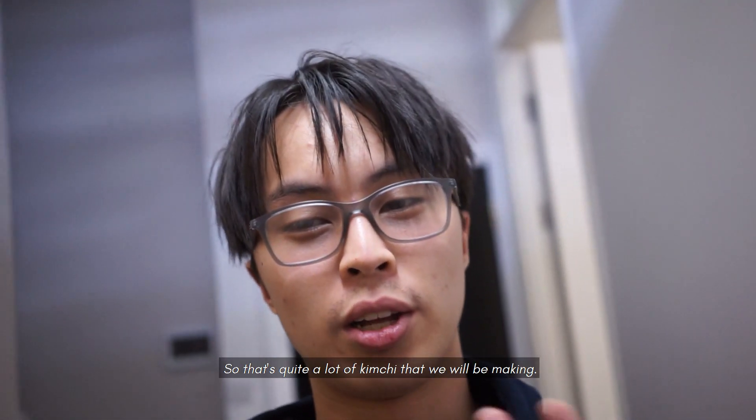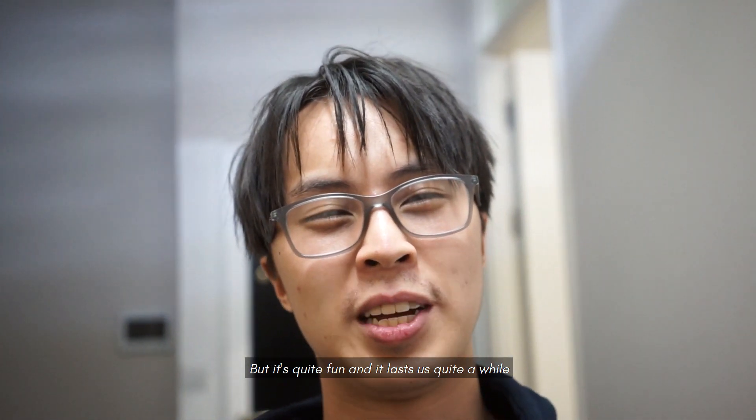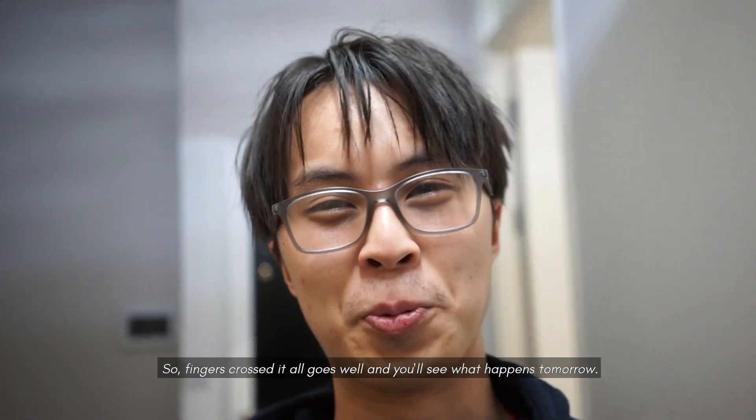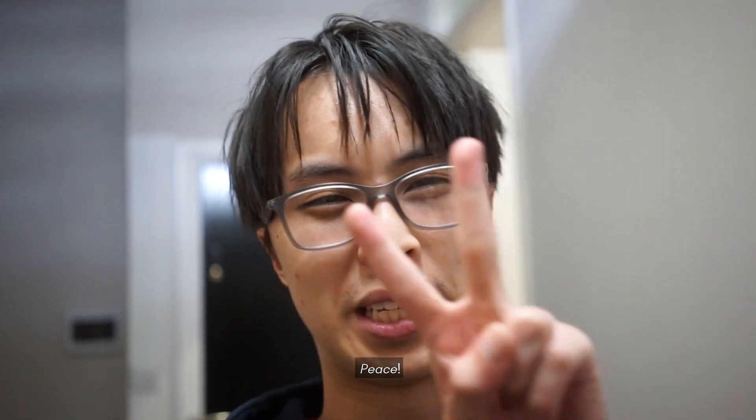It's quite a lot of kimchi that we'll be making, but it's quite fun and it lasts quite a while and it's good for you, so fingers crossed it all goes well and you'll see what happens tomorrow. Peace.